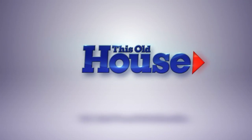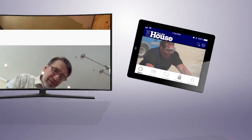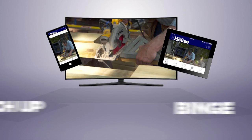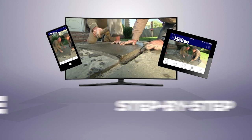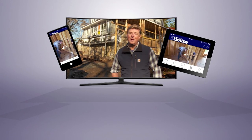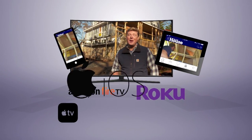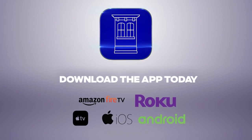Now you can watch This Old House and Ask This Old House anytime, anywhere. Download the new app to stream full episodes to your tablet, TV, and phone. Binge on classic episodes, catch up on recent renovations, and get step-by-step help for projects all around the house. Best of all, it's free — available on Amazon Fire TV, Roku, Apple TV, iOS, and Android devices. Download the This Old House streaming app today.